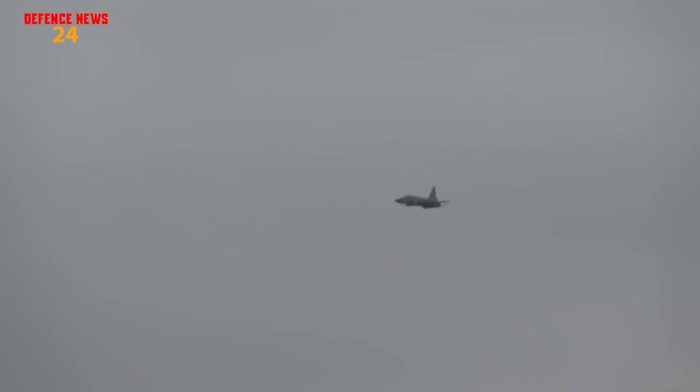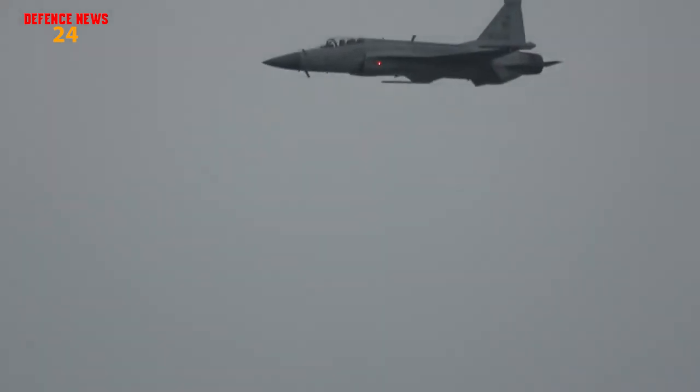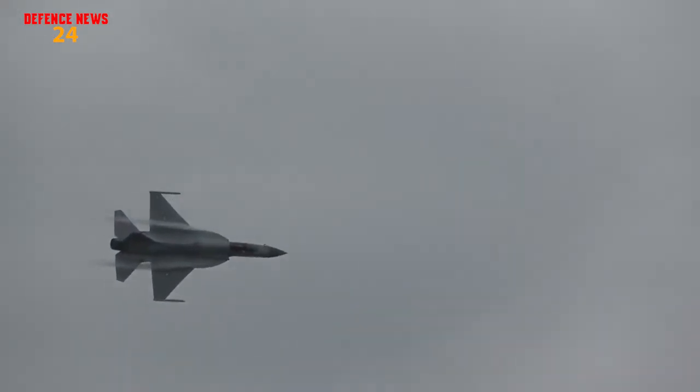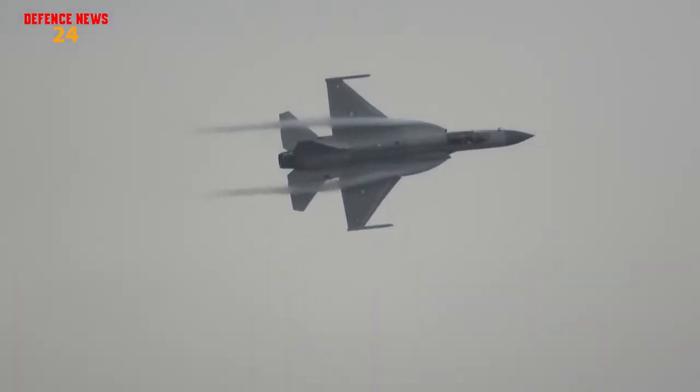The JF-17 Block III Thunder uses Link-17 as its data link. The upcoming variant will have a more advanced data link, meaning Link-17 has been upgraded and made more capable.